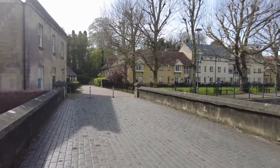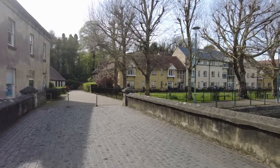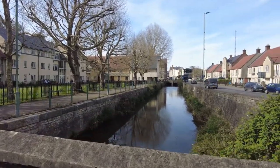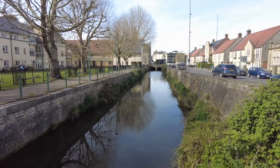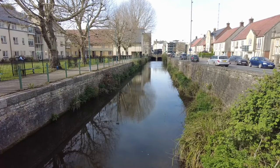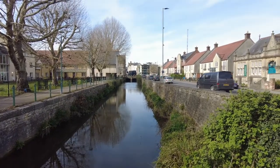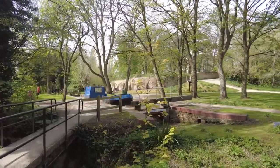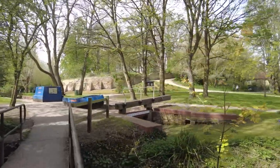As we look over the bridge we can see the area that was the wharf here in Calne, which has all been modernised now with some nice apartment buildings over on the left, and some more modern housing on the right hand side. We'll take a walk around Calne later on. Let's take a look at the lock here now.